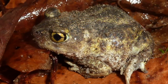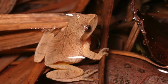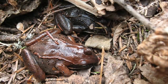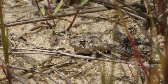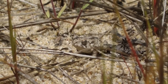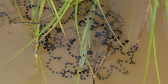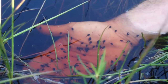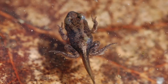In contrast, spadefoot toads, Fowler's toads, spring peepers, gray tree frogs, and wood frogs are terrestrial, except for the breeding season. For most of the year, they live and feed in the forests and dunes. In spring, they migrate to ponds and wetlands to lay their eggs. Many use vernal pools, which are temporary ponds filled by spring rains. The eggs hatch into larvae and transform into adults in early to mid-summer.